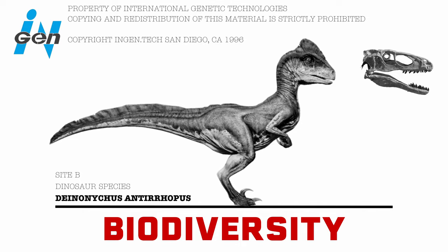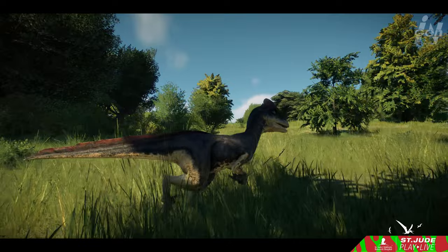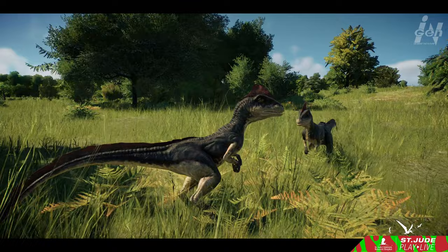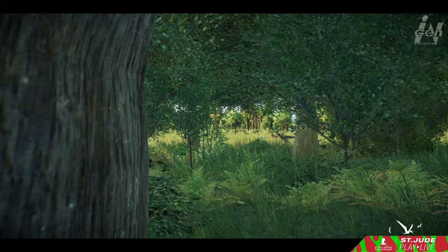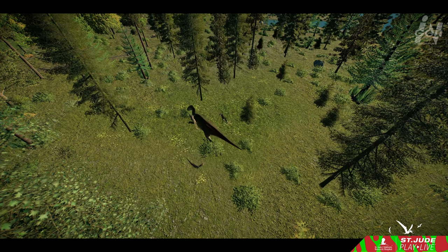The ancient realms of the Cloverly and Antlers Formations were a crucible of prehistoric life where a rich tapestry of creatures thrived, yielding fossils ranging from the colossal to the minuscule — including dinosaurs, small mammals, birds, and even insects. Within these formations, Deinonychus left its mark closely intertwined with the ornithopod Tenontosaurus. Whether through hunting or scavenging, Deinonychus played a role in the fate of these herbivores.